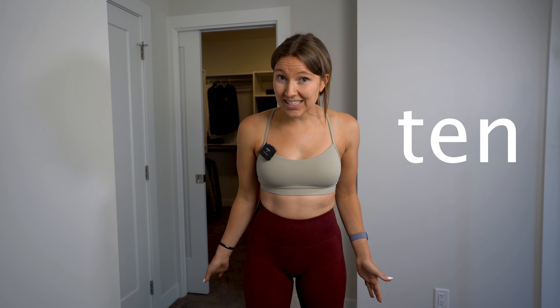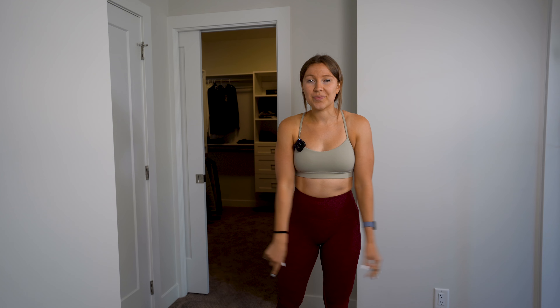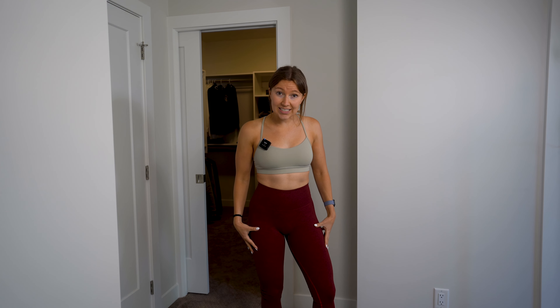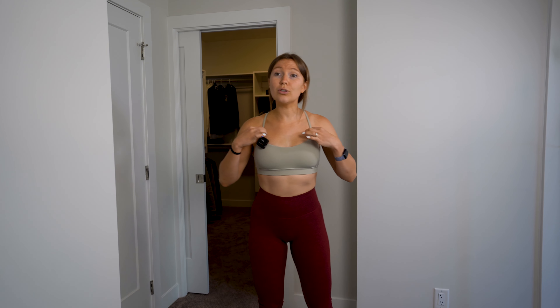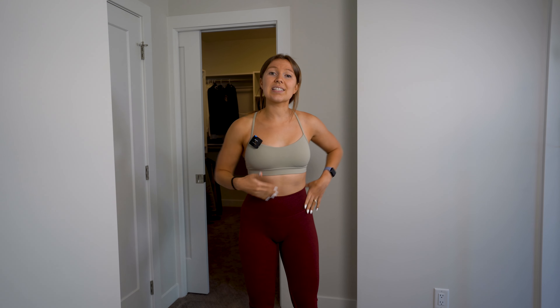Today I'm going to try on 10 gym outfits in 10 minutes, and at the end I'm going to reveal my favorite one. I'm going to give you the size and the store I bought it from. Starting with outfit number one, we've got the Shein leggings in size small and the Lululemon sports bra — this is a size six.